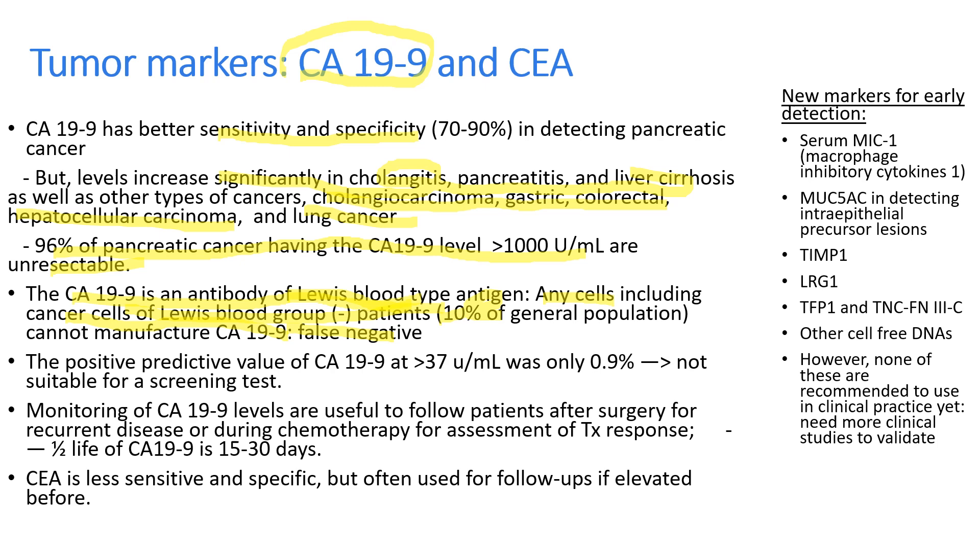The positive predictive value of CA 19-9 is very low, so it is not suitable for a general population screening test. However, monitoring CA 19-9 levels is very useful to follow patients after surgery for recurrent disease or during chemotherapy to assess treatment response. The half-life of CA 19-9 is 15 to 30 days, so it takes several weeks to see the level drop significantly. CEA can still be used but is less sensitive and specific. New markers to detect early pancreatic cancer exist but are not yet recommended in clinical practice.